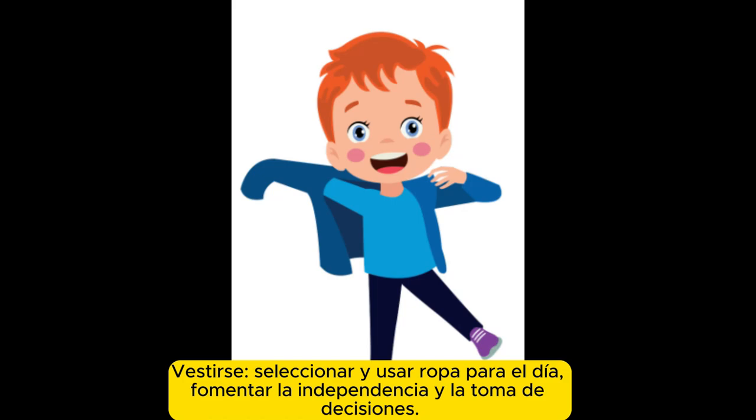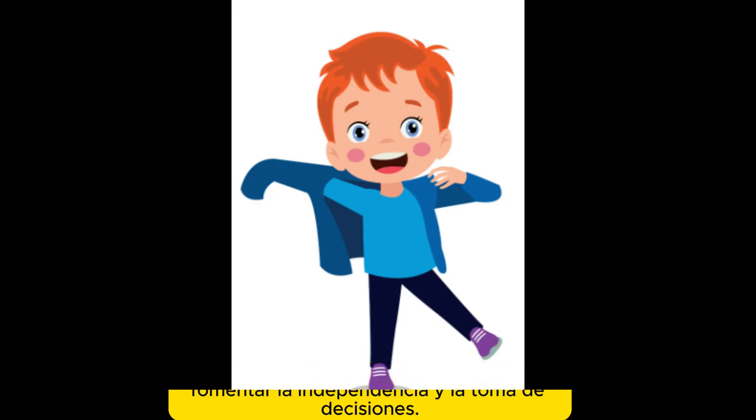Get dressed. Select and wear clothes for the day, fostering independence and decision-making skills.